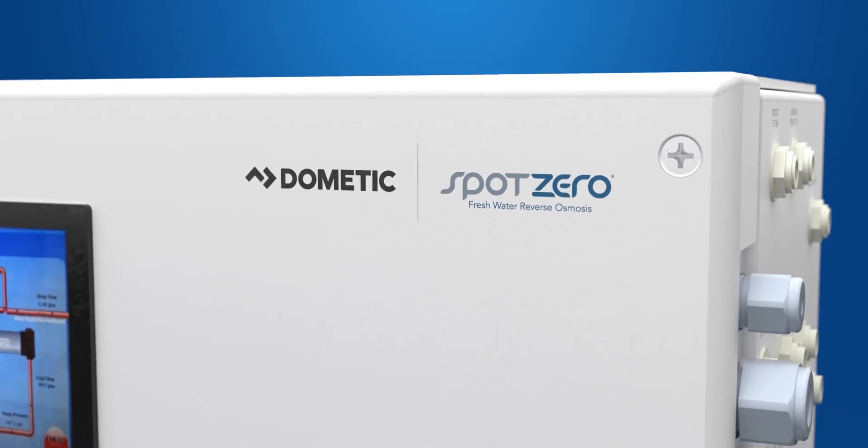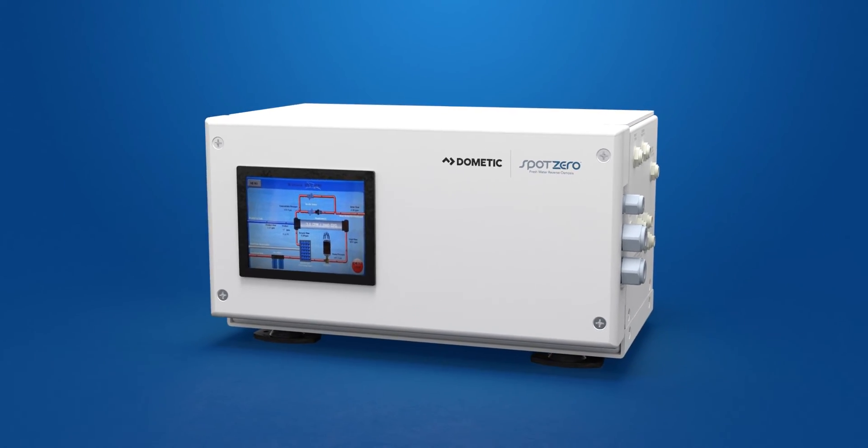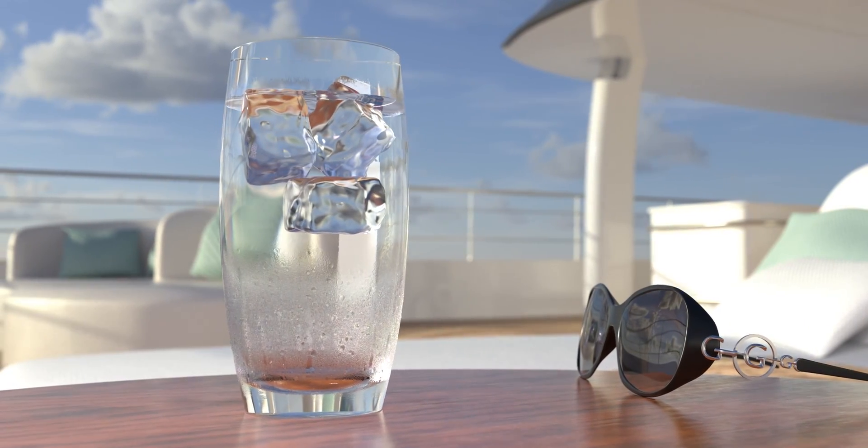Switch to a Spot Zero water system. Use that overtime enjoying the shine with a tall glass of the purest water on Earth.